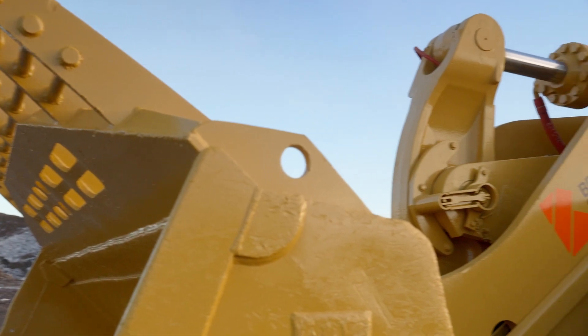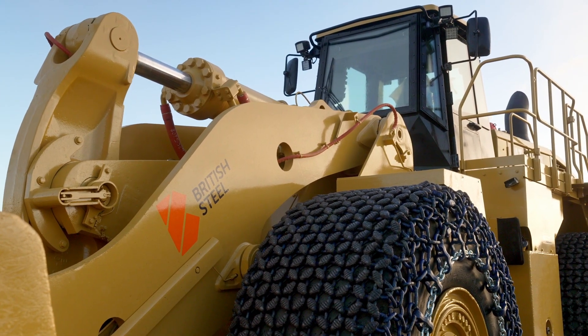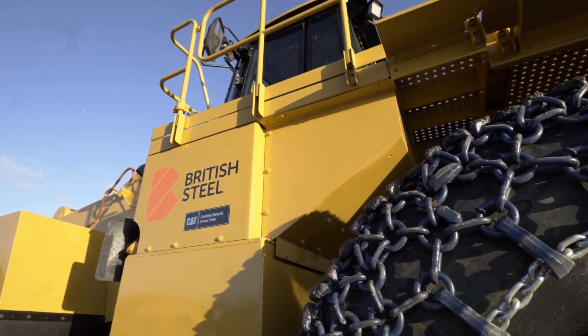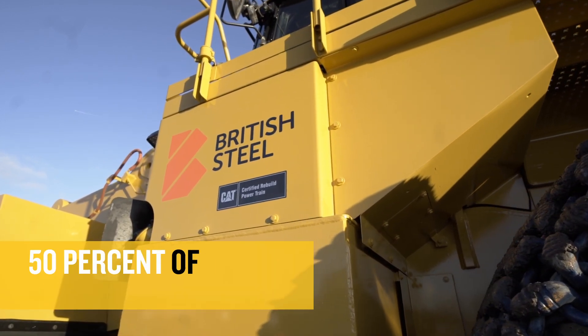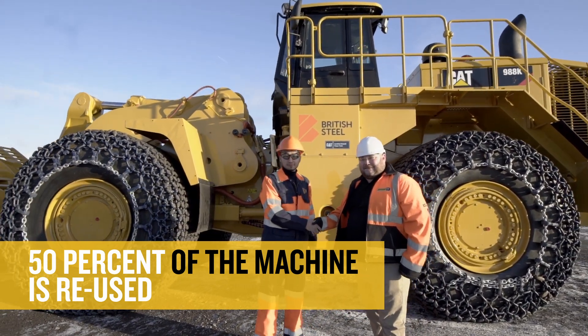The other reason why we rebuild machines is to support Finning's sustainability program. We reuse the majority of items, but with regard to the engine, transmission and axles, they're all re-gasketed. All the major frames are reused but everything else is renewed, so it's around 50% of the machine that is reused.